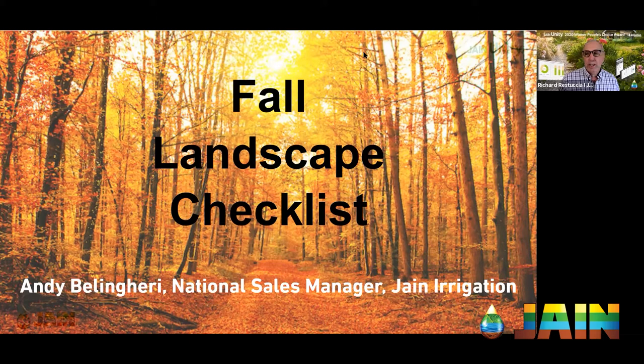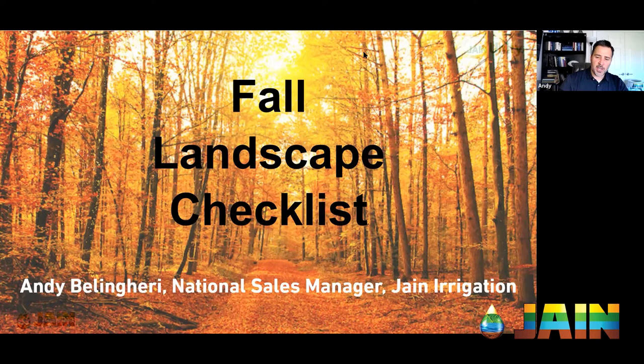Andy will go through a handful of fall landscape checklist items — these are basics. For more in-depth questions, his contact information including email and cell phone will be on the last slide. The first checklist item is lawn maintenance, specifically aerating your lawn.